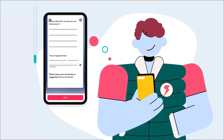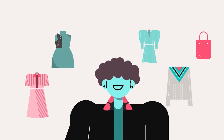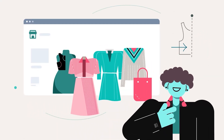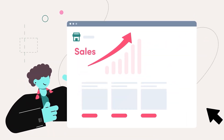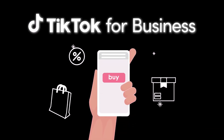First, answer a few questions, and TikTok will create a personalized marketing plan just for you. Then, craft your content using an easy-to-use template, or upload existing creative. Finally, run your campaign and watch your business reach new heights with the most engaged audience online. So why are you waiting? Find the link in the description box and launch your first TikTok campaign today.